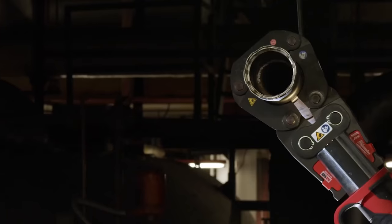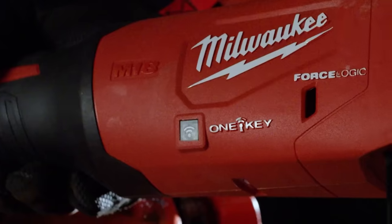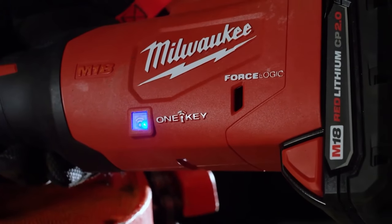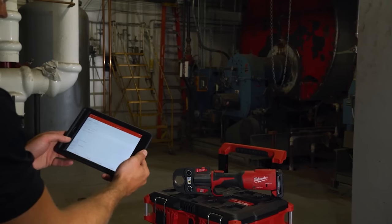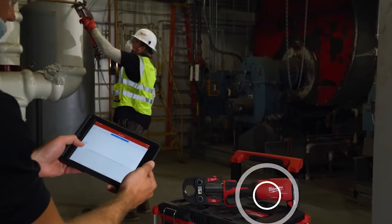Later this year, we're going to be rolling out the next generation of the M18 Force Logic press tool — and this time, it's One Key compatible. A One Key compatible tool is going to take quality assurance, fleet management, and tracking and security to the next level. Press data is going to be recorded on the tool and sent wirelessly so that you can review it on a mobile device or a desktop. Contractors are going to be able to generate customizable reports with that information and use it to assure inspectors and other stakeholders that their tools are operating properly at all times.